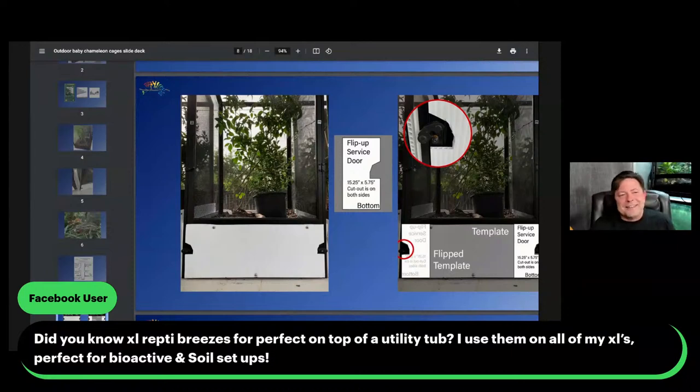Next week I'm going to be talking about the planter box cages — essentially I create a box made of wood on wheels, so I literally roll these things around all over the place and that gives you that soil floor. It's very convenient to use utility tubs or utility sinks because the cages fit right on them and you can actually screw the cage down to the utility tub.